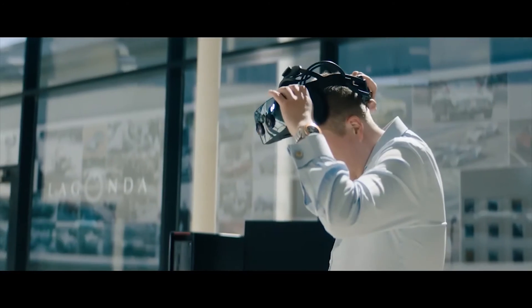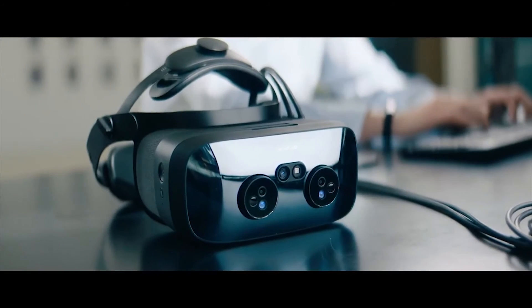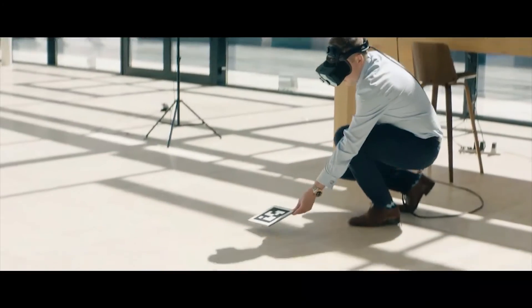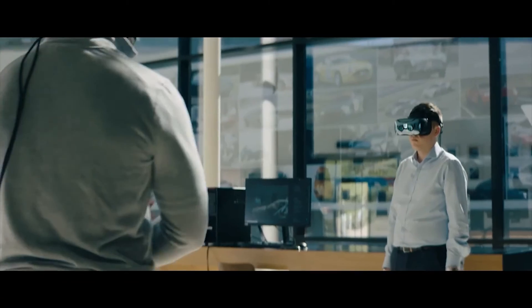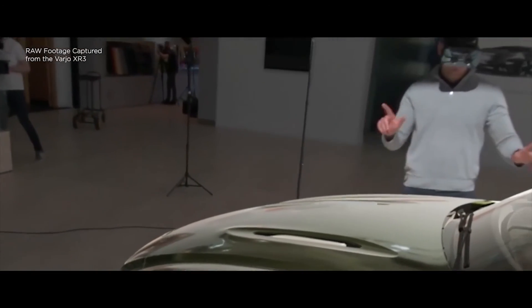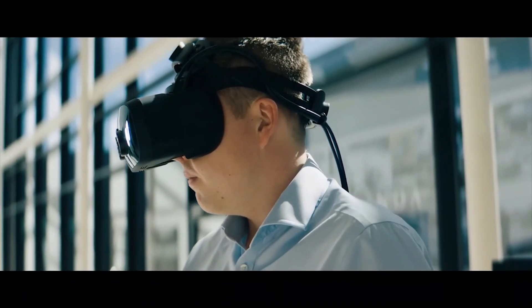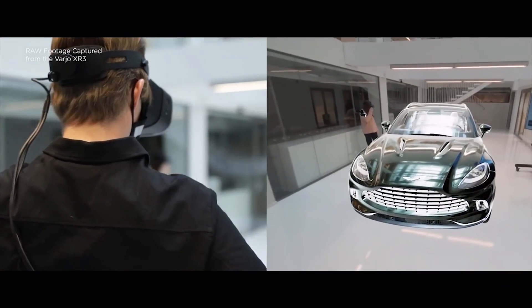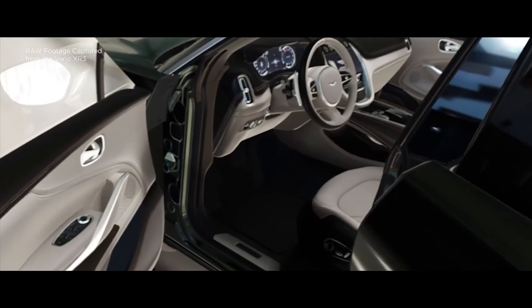The Varjo XR3 is a mixed reality headset capable of fusing together the real and virtual world in a way that's imperceptible to the human eye. It uses two mixed reality cameras filming the real world in real time, then inserts virtual content — in this case the all-new Aston Martin DBX — into whatever space you happen to be in. That's why we've worked with Lenovo and the ThinkStation P620 to deliver the visual quality and fluidity of experience that professional users like Aston Martin expect, handling larger model sizes and more complex datasets with high-performance, high-fidelity output.